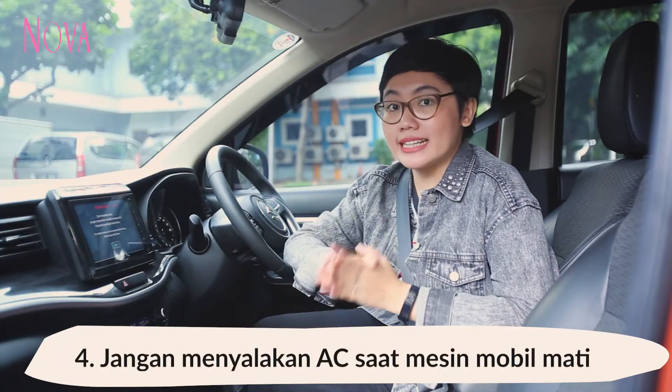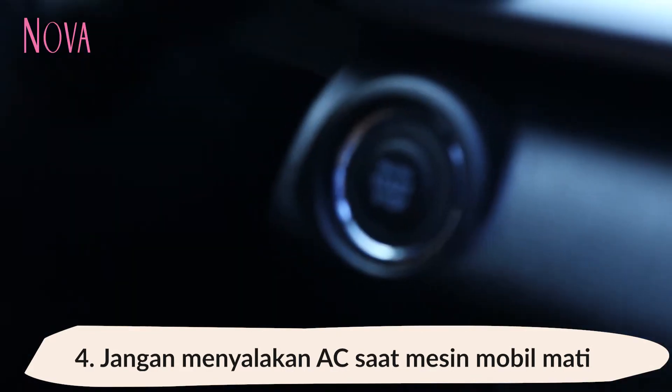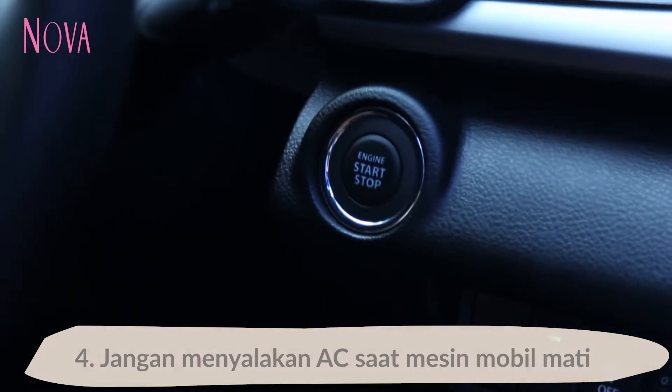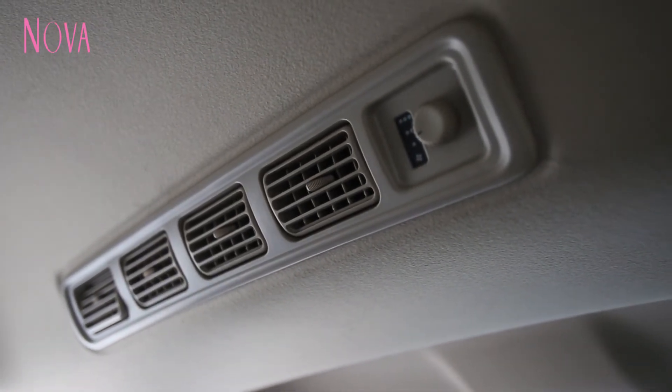Yang keempat, pastikan kita belum menyalakan AC sebelum kita menyalakan mesin mobil. Jadi ingat, nyalain mesin mobil dulu, baru nyalain AC. Setelah itu, jangan lupa untuk matikan AC terlebih dahulu sebelum mematikan mesin mobil.